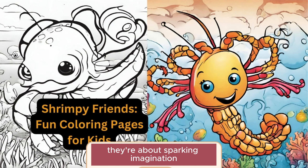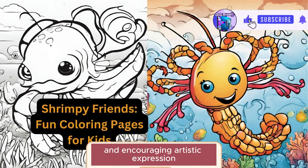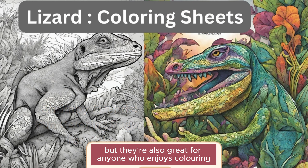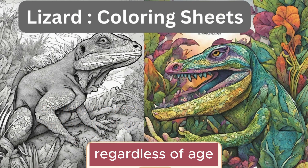They're about sparking imagination, promoting creativity, and encouraging artistic expression. They're perfect for children aged 4 to 12 years, but they're also great for anyone who enjoys coloring, regardless of age.